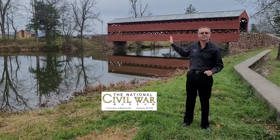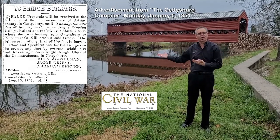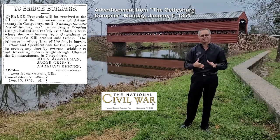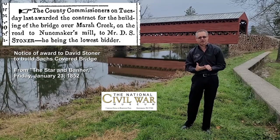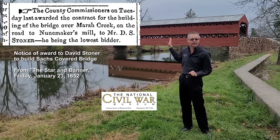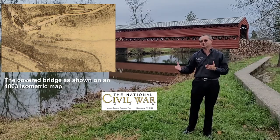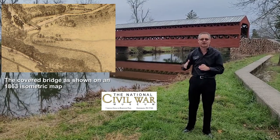This bridge — the County Commissioners put an advertisement in the newspaper to build a bridge over Marsh Creek, which would span about a hundred feet, in 1851. A bid was awarded in 1852 to David Stoner, and he built this bridge in 1852 for $1,544. For 11 years, between 1852 and 1863, this bridge saw peaceful commerce back and forth across Marsh Creek.